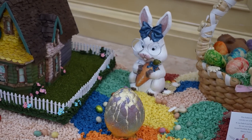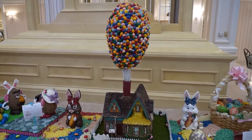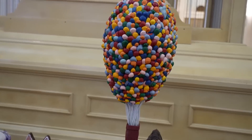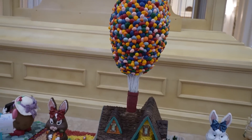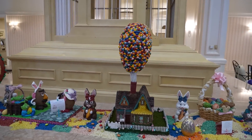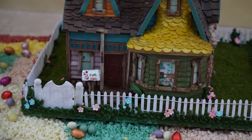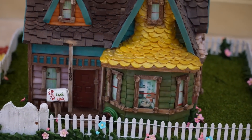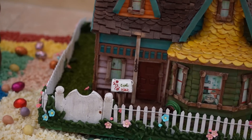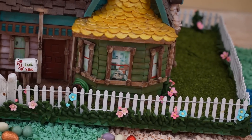And look at this Up house! There's Carl's house from Up, and the balloons are the egg part — everything's made out of chocolate. How are they holding up these balloons? There must be serious internal supports in there, because they had to transport it. It even says 'Carl and Ellie' on the mailbox, and you can see Carl in the window. Very cool.